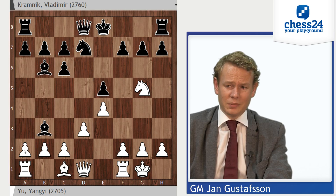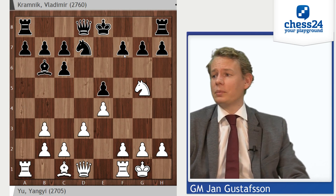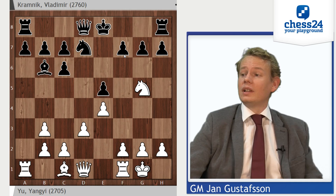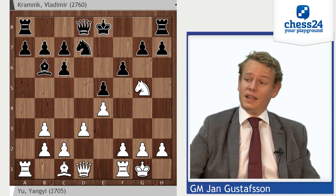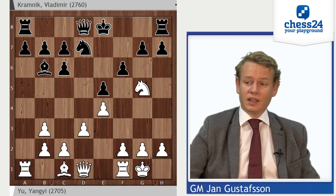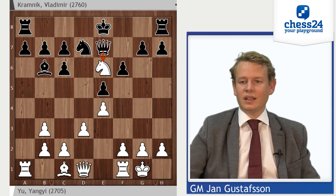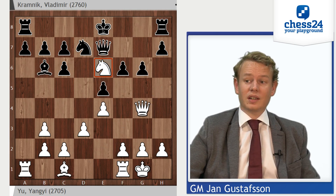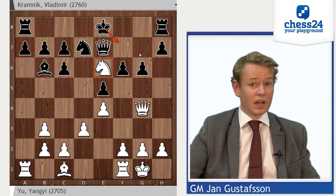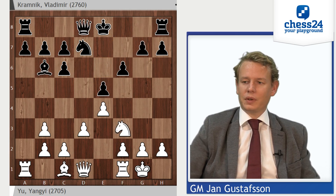So Kramnik decides to go Bxb3, which is a concession, but in return he wins quite some time. It should be said that Kramnik was still blitzing this — famously well-prepared, he still knew this inside-out. F6 kicking the knight back, knight to e6 — doesn't really do anything. In fact, the knight is a little loose on e6. After Qg4, it could get into trouble. If g6, Kf7 is coming — poor knight on e6, looks nice but it's all alone. So he had to go back: Nf3. And Kramnik keeps blitzing, plays knight to f8.